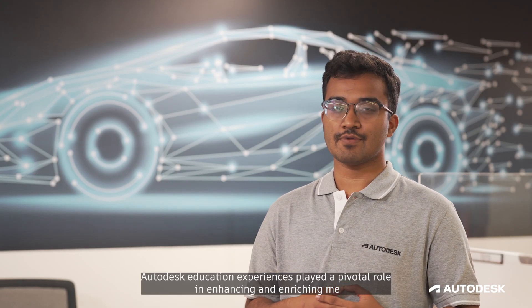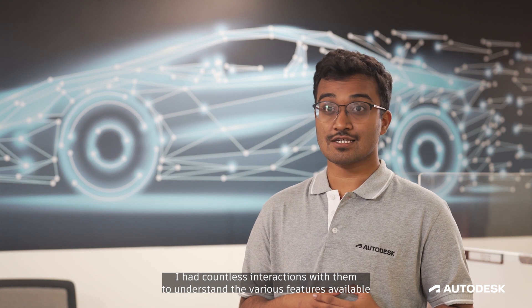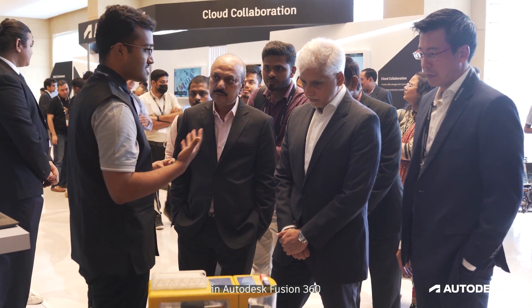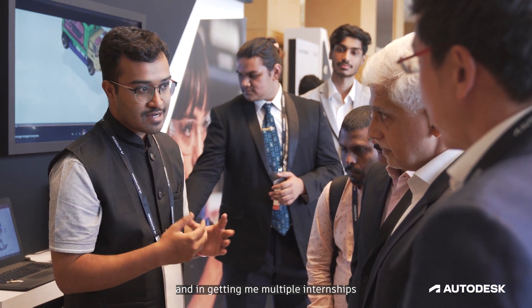Autodesk education experiences played a pivotal role in enhancing and enriching me with the multiple facets of design. I had countless interactions with them on understanding the various features available in Autodesk Fusion 360, which effectively helped me in clinching the winner title at the Autodesk Fusion 360 design challenge and getting me multiple internships at Caterpillar and Titan Engineering and Automation Limited.